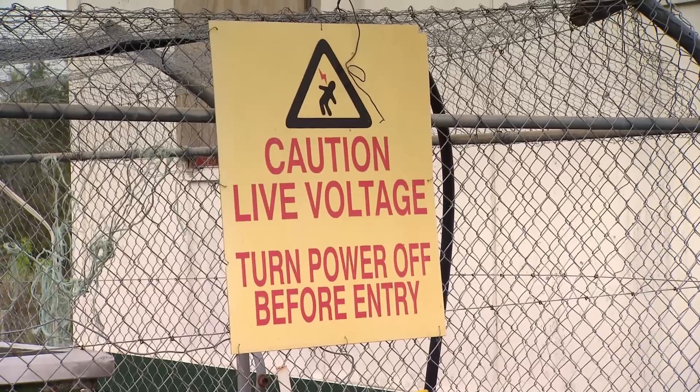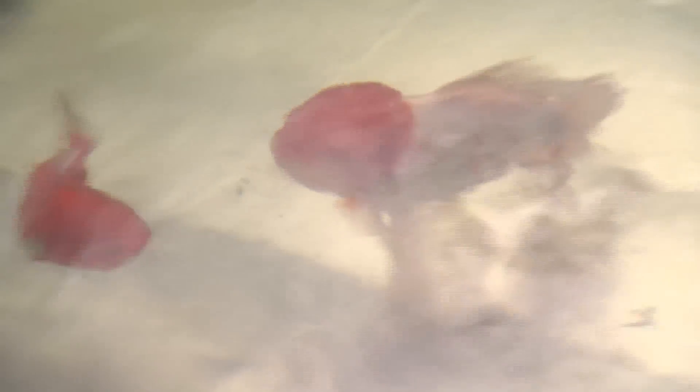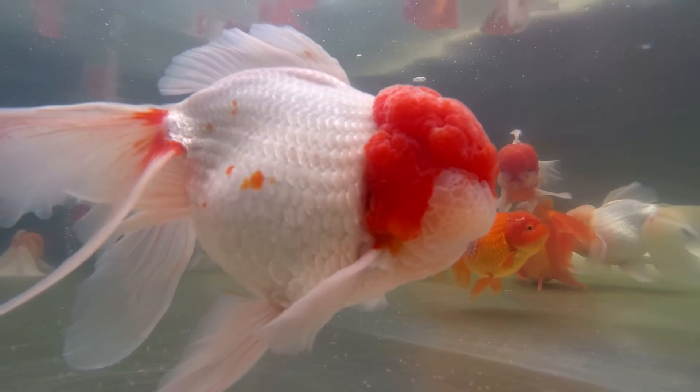All the breeding is done on the farm. The breeders are selected, and because the government will not allow importation of goldfish, what we've got is what we've got. The breeding aspect of the industry is critical — we've got to get the right fish and we've got to get them in prime condition ready for spawning.